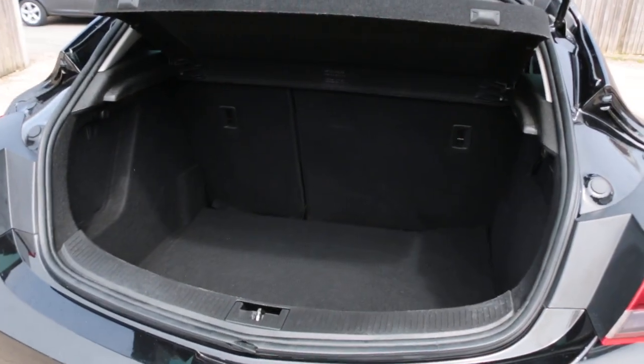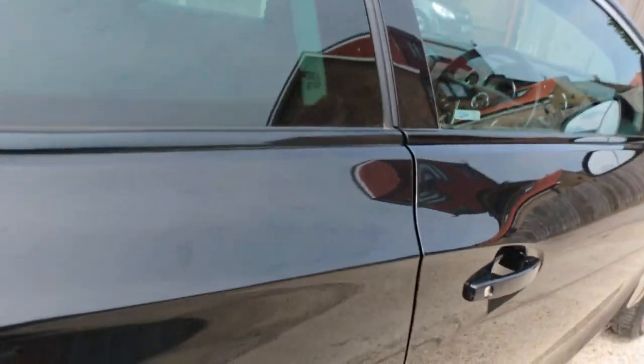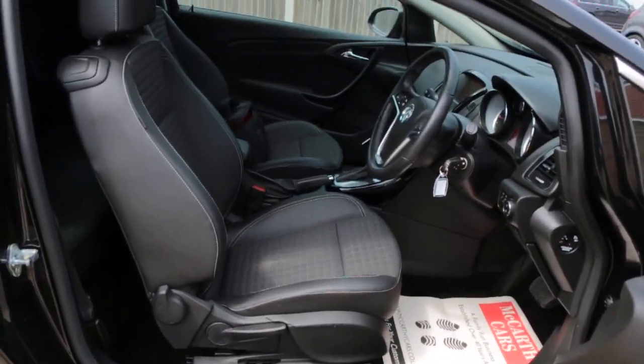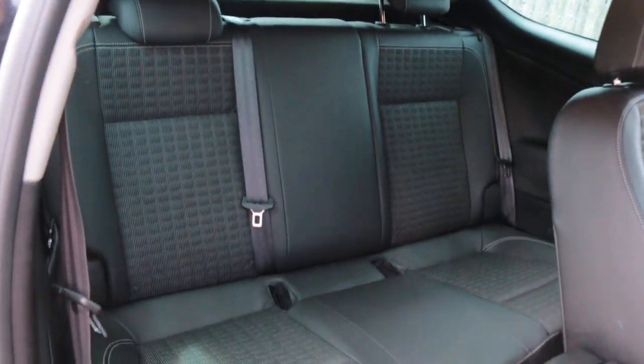Split folding rear seats. Electric windows, electric mirrors, half black leather interior, sides and front airbags, four headrests.